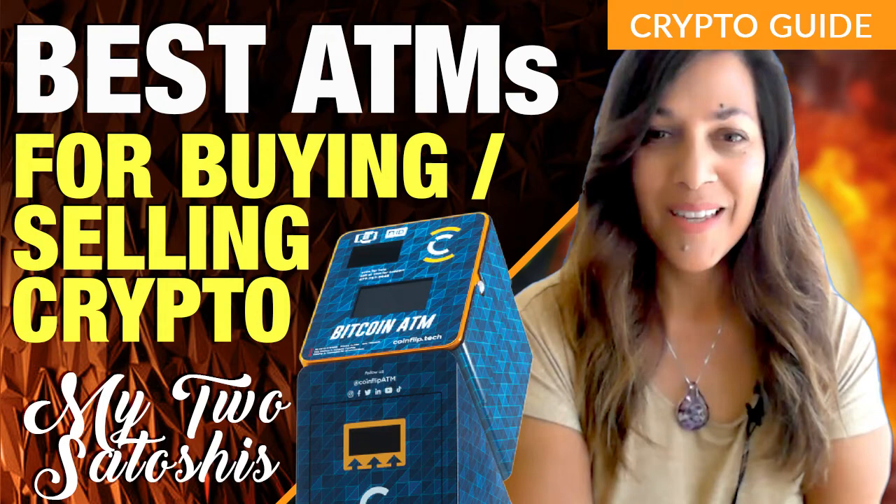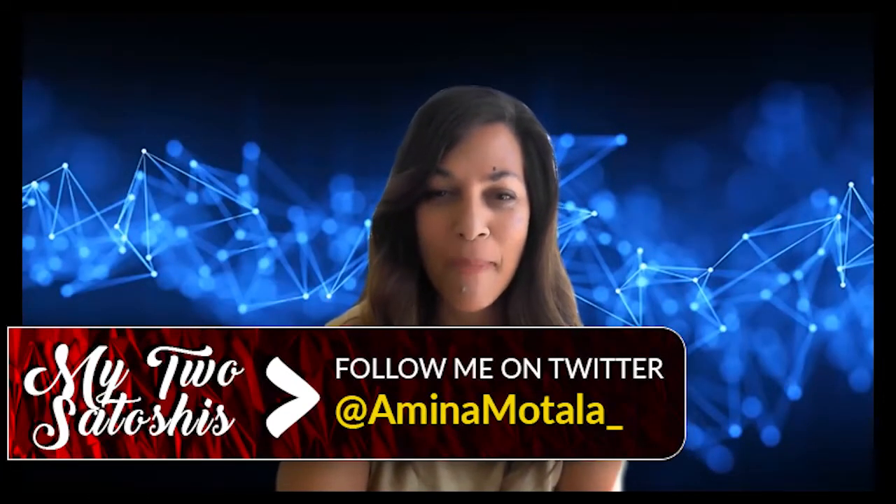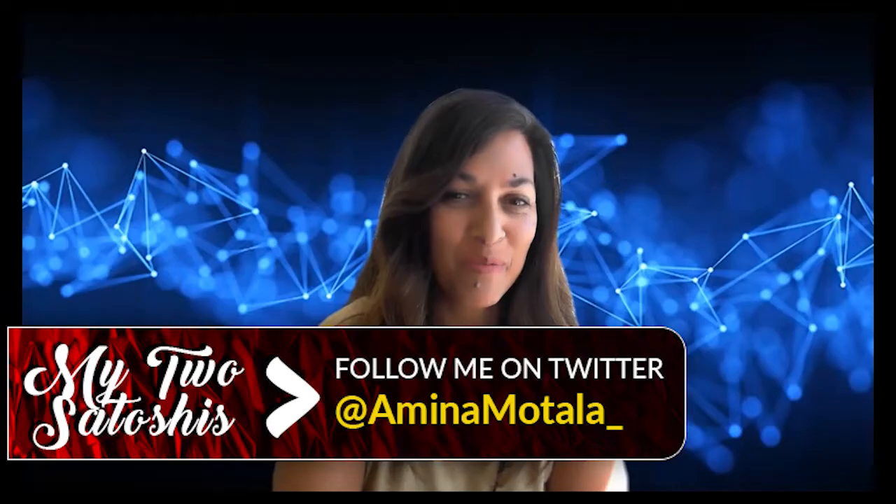Hi everyone, it's Amina Motala and welcome to My Two Satoshis here on the Crypto Blood Show. Nice to see you back, and today I want to talk to you a little bit about a great company that I got to know — I got to know the founder, Daniel Polatsky.